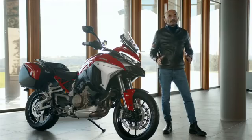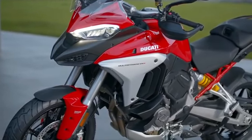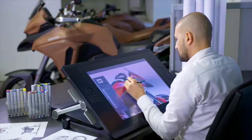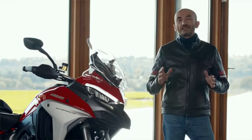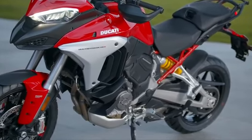As with all Ducati products, the shape follows the function. The work on the Multistrada V4 was strongly influenced by its technical soul. The large surfaces were worked on by aerodynamics and innovations in the chassis and frame to achieve a result that is both rugged and refined at the same time. To also visually increase the feeling of robustness, we worked with the bike body to compact the masses within the wheelbase.